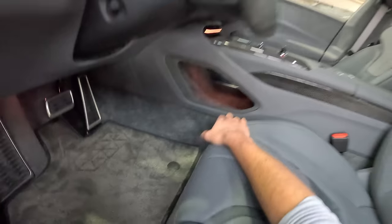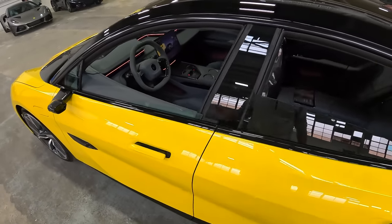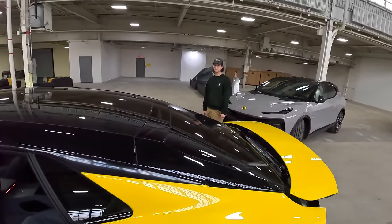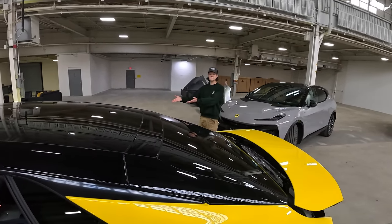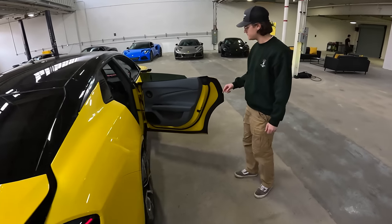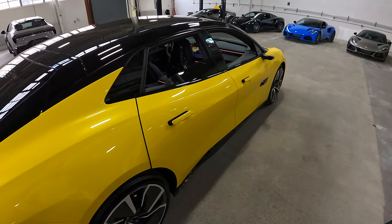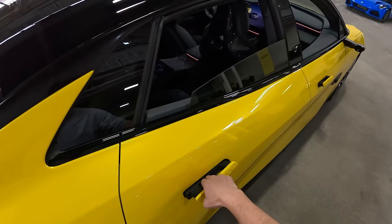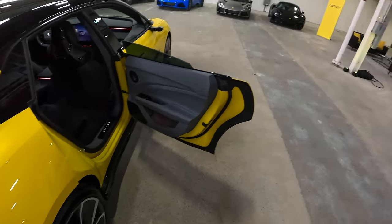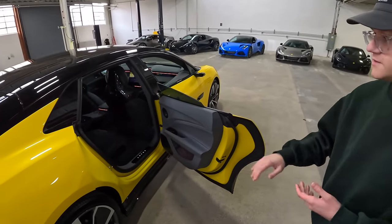There's a little bit of storage space down here. Just give it a little tap and it'll close. These doors, when they work, are actually a little bit more intuitive than the BMWs and Rolls-Royces that we've tested. Just give it a little push and it'll close, or a little pull and it'll open. It's very, very seamless.